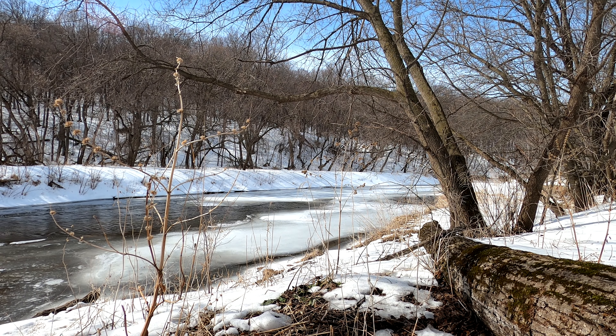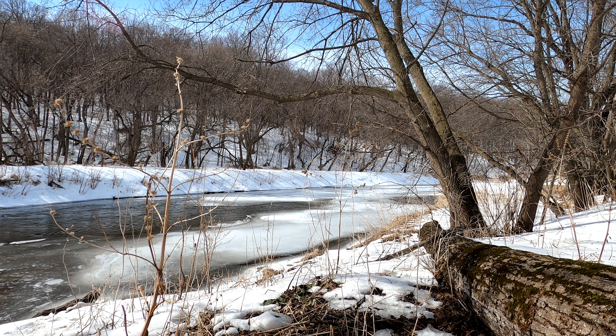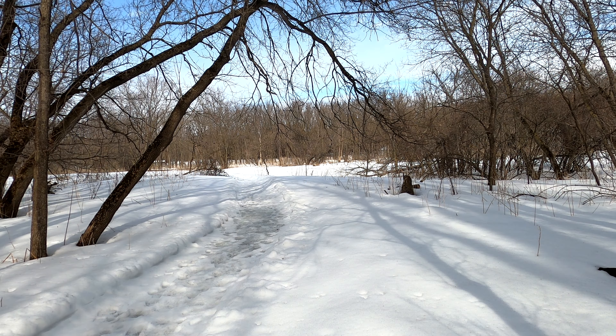Hello, and welcome back to another episode of Dirt Path Exploration. Today, we traveled to Byron, Minnesota to take a walk around Oxbow Park via the Zumbro and Sumac trails. The overall length of the route was 2.8 miles and took approximately an hour and 30 minutes to complete.